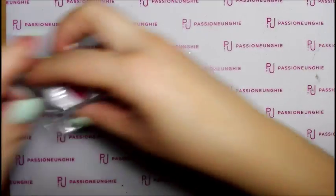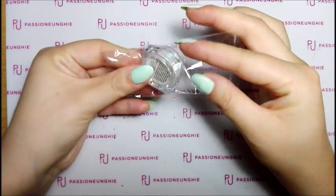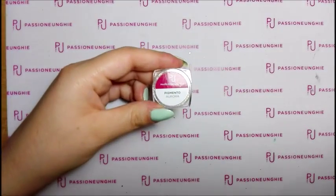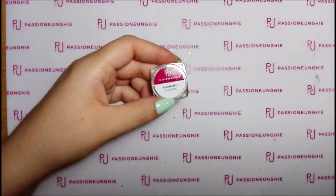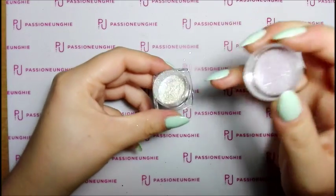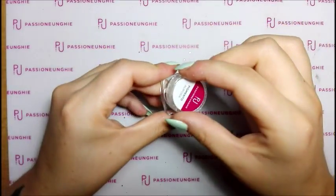Poi ho preso il pigmento Aurora, che dà un bellissimo effetto, mi piace veramente tanto appena l'ho visto. Vi farò a parte un video su come applicarlo. Il pigmento Aurora l'ho pagato 4,99€. È pochissima la quantità, vedete, proprio poca, ma tanto ce ne va pochissimo di prodotto. Stupendissima, non vedo l'ora di utilizzarla.